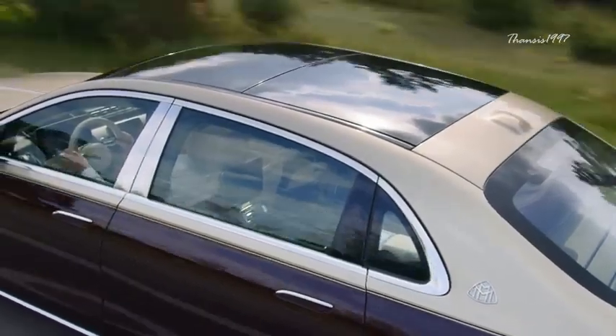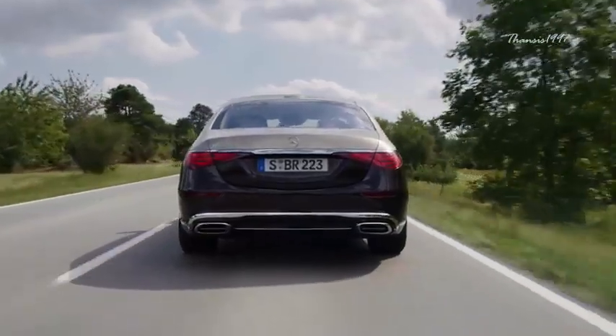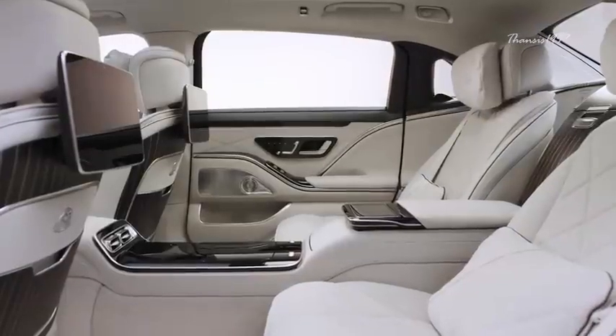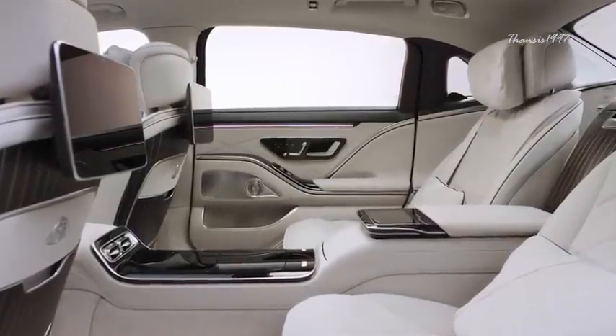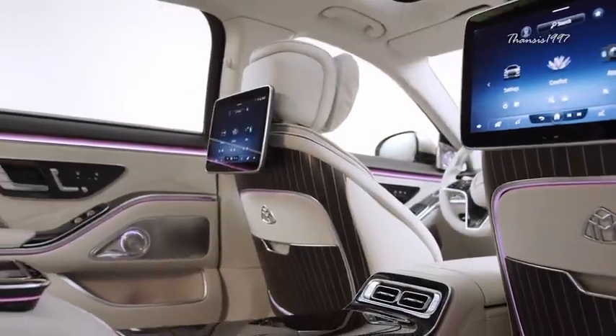Maybach offers the car in a dual-tone paint scheme — a job that takes more than a week to complete. The interior is fitted with the finest quality Nappa leather, a refrigerator, a total of four screens, and massaging seats.